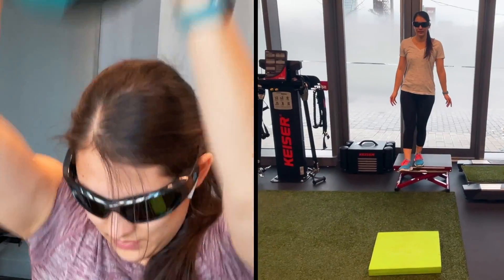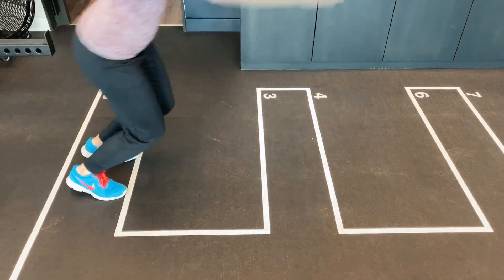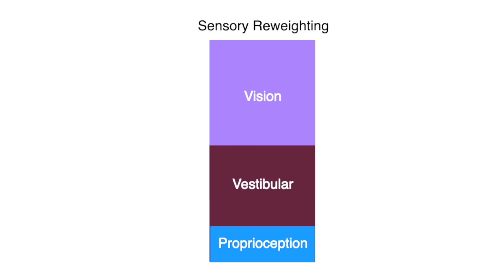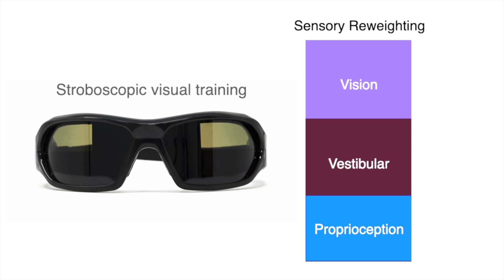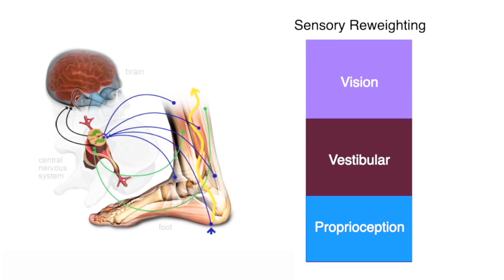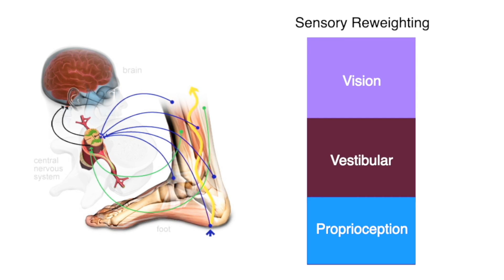By periodically blocking vision, the brain begins to up-regulate signals from other areas of the body, particularly the proprioceptive system. This type of training aims to shift the brain's strategies for body control away from vision and back to sensory signals from joint and ligament receptors. It also forces the brain to be as efficient as possible with the visual information it's receiving, allowing us to essentially train the sensory system the same way you would train a muscle.